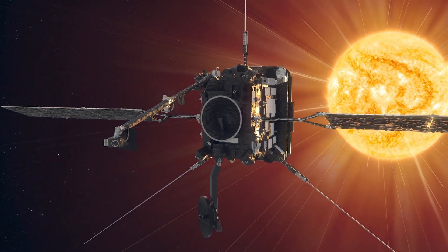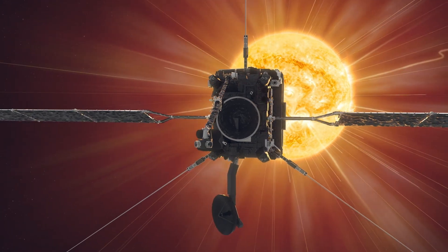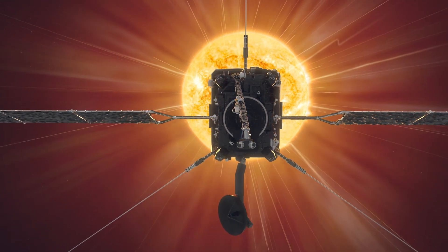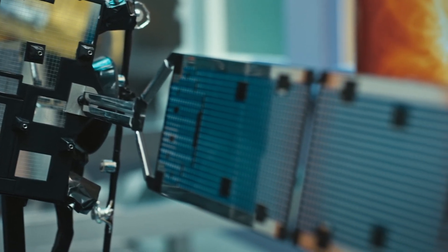One of her latest projects is the Solar Orbiter, which is travelling close to the sun and sending back some amazing pictures. This is a recent mission that was launched in 2020 to look at the sun up close, which is super exciting.